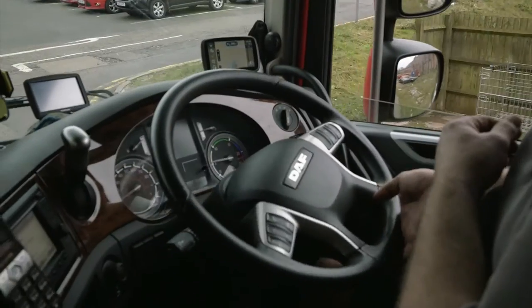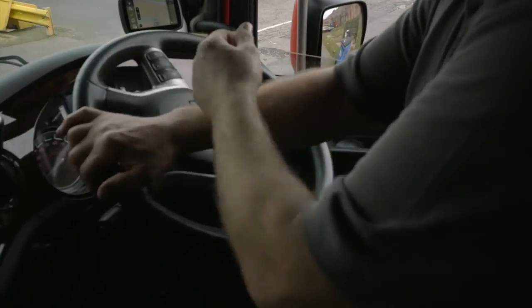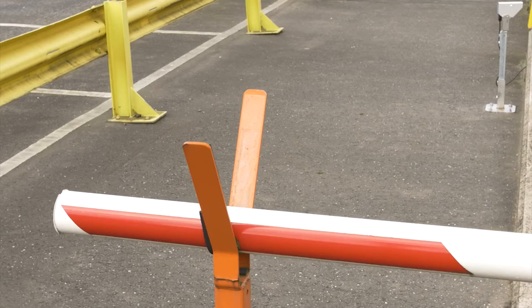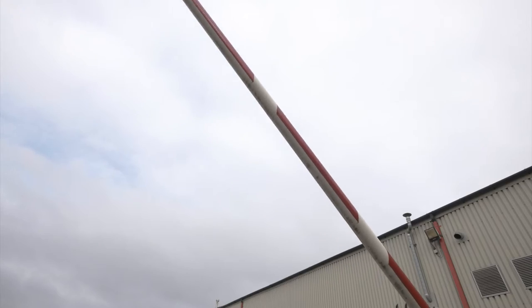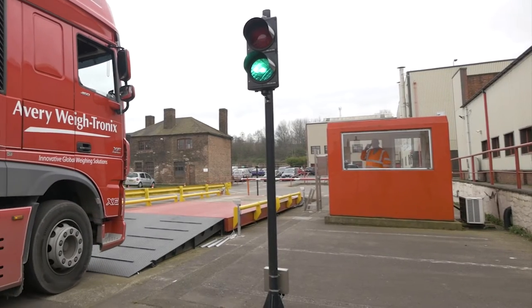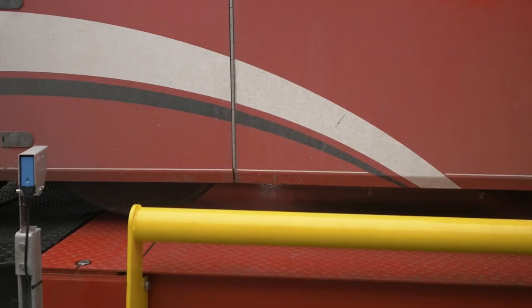Where goods are being traded by weight, it is critical that accurate weights are taken to ensure goods are charged for correctly. Occasionally, these industries can fall victim to weybridge fraud that can cause significant losses to profits through lost inventory and misdeclaration of goods.